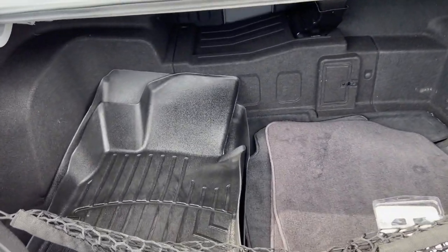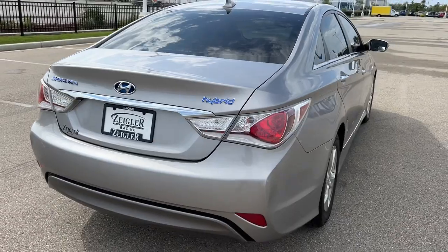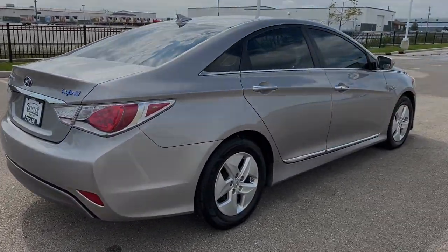Good amount of space in the trunk. A couple of all-weather floor mats thrown in there for you. Beautiful car, guys. If you like what you see here, come on down today to Ziegler Honda of Racing.